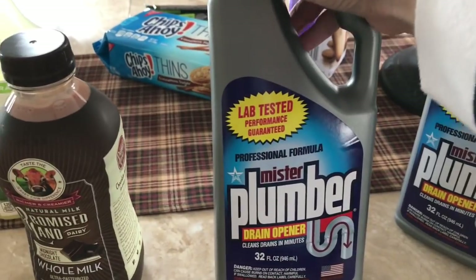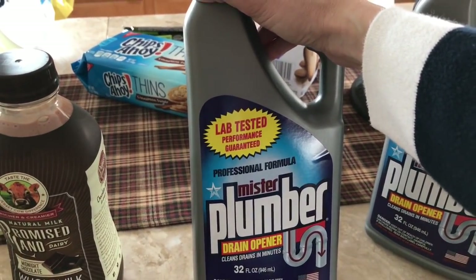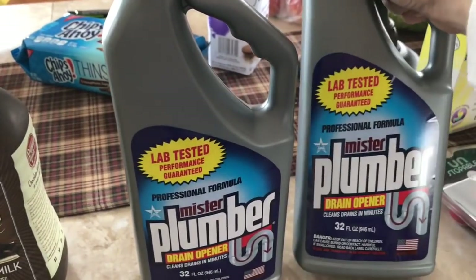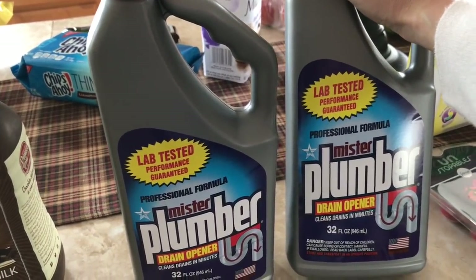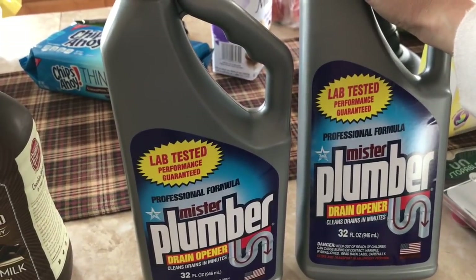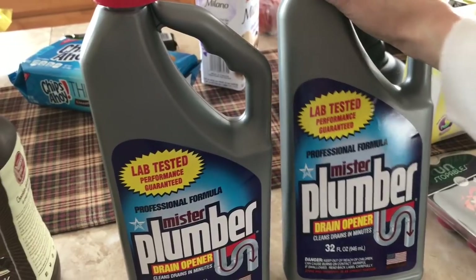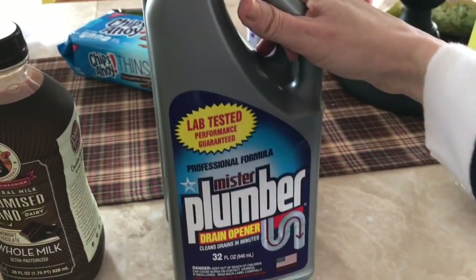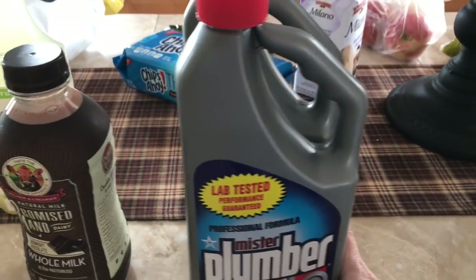I need some Mr. Plumber, and this is just the 88-cent bottle. This works just fine. I use it in my bathroom sinks, bathtubs, and shower, and it works really, really well. And it's 88 cents. You should try this sometime and see if you like it before you go out and get the more expensive stuff.